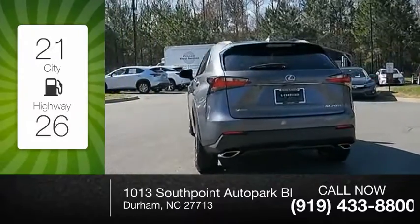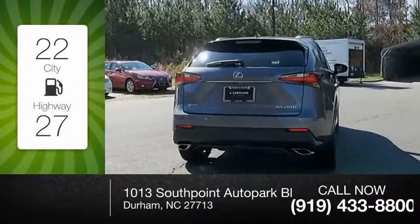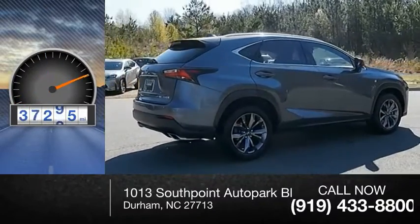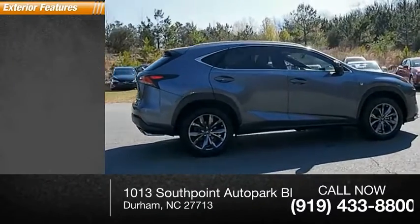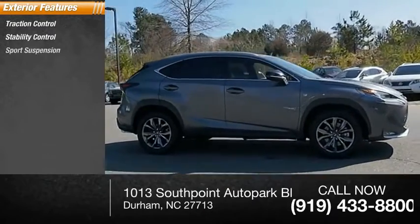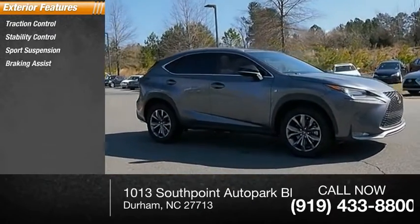Great fuel efficiency saves you money by requiring fewer trips to the gas station. This vehicle has less than 40,000 miles. Here are some of this vehicle's great options: traction control, stability control, sports suspension, braking assist, power brakes.